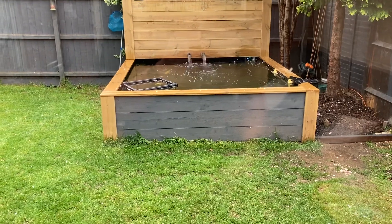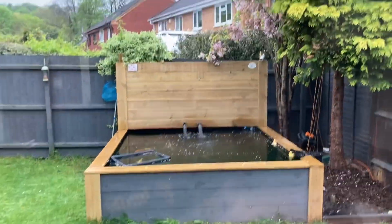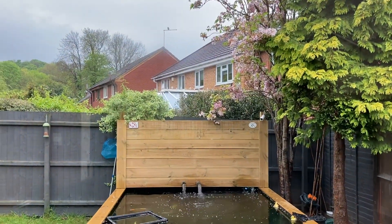The skimmer is rocking — it's absolutely rocking. It's all clear. Still loads of blossom.